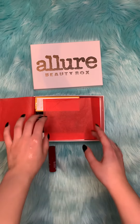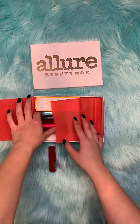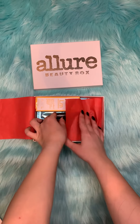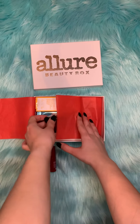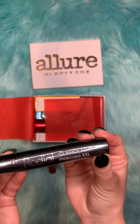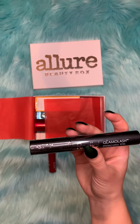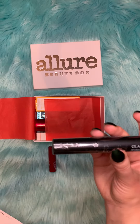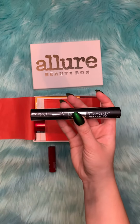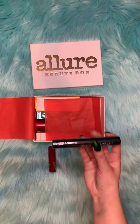The next item in here is this mascara, and this mascara retails for $28.